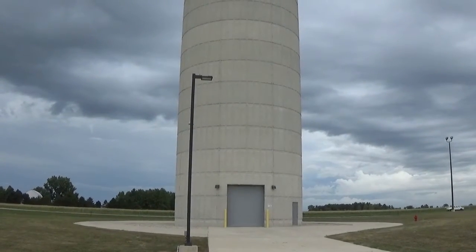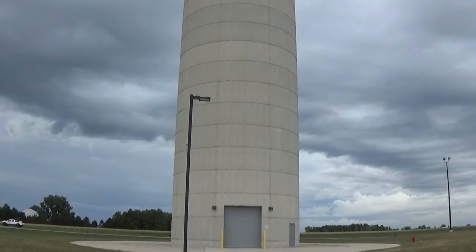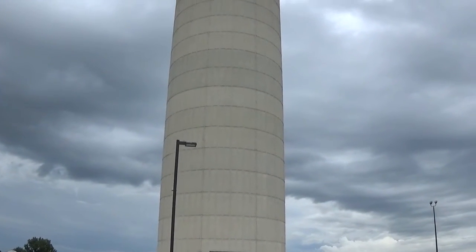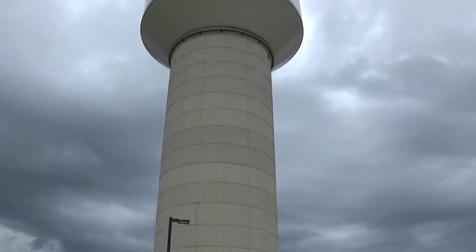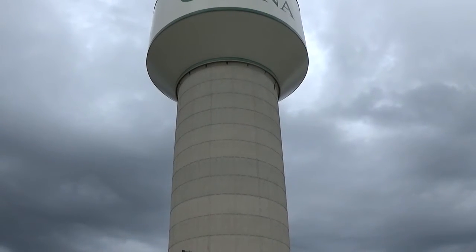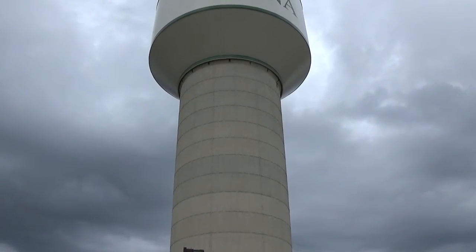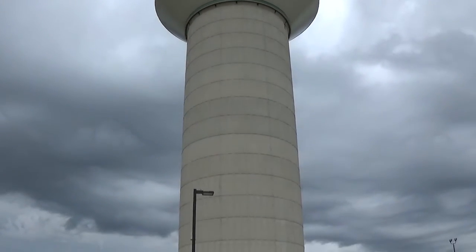This appears to be a water tower, but it looks more like some type of a fortress. What do you think — does it have water, or does it have some other purpose?